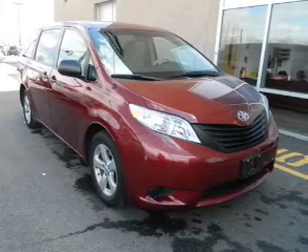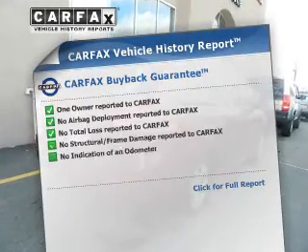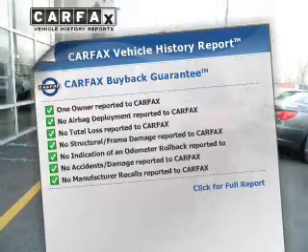Anti-lock brakes help to bring your vehicle to a safe stop. Rest easy, knowing this vehicle comes with a Carfax Vehicle History Report from Carfax, the most trusted provider of vehicle history information.